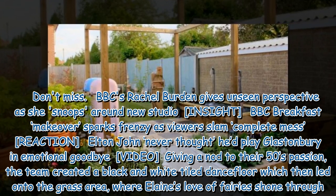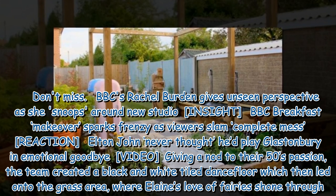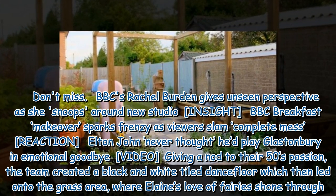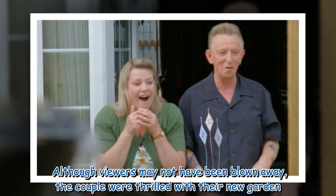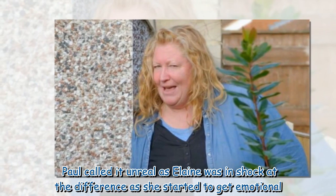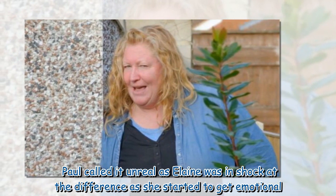Giving a nod to their 50s passion, the team created a black and white tiled dance floor which then led onto the grass area, where Elaine's love of fairies shone through. Although viewers may not have been blown away, the couple were thrilled with their new garden. Paul called it unreal as Elaine was in shock at the difference and started to get emotional.